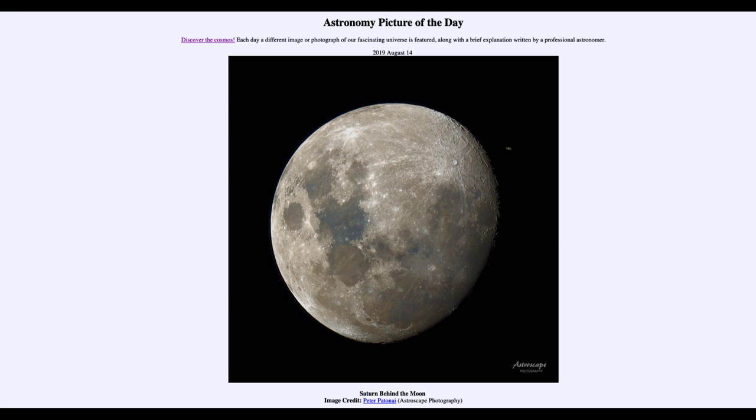So that was our picture of the day for August the 14th of 2019, titled 'Saturn Behind the Moon.' We'll be back again tomorrow for the next picture. Until then, have a great day everyone, and I will see you in class.